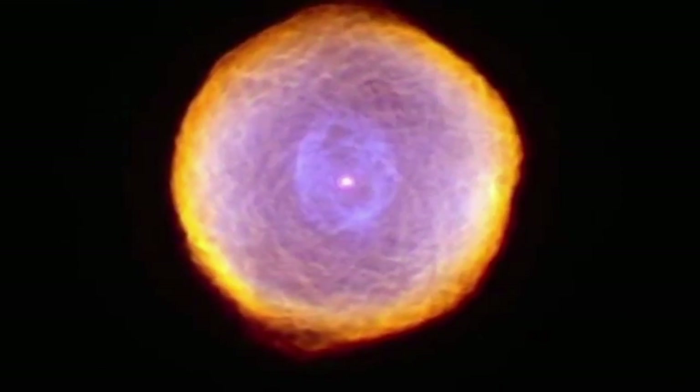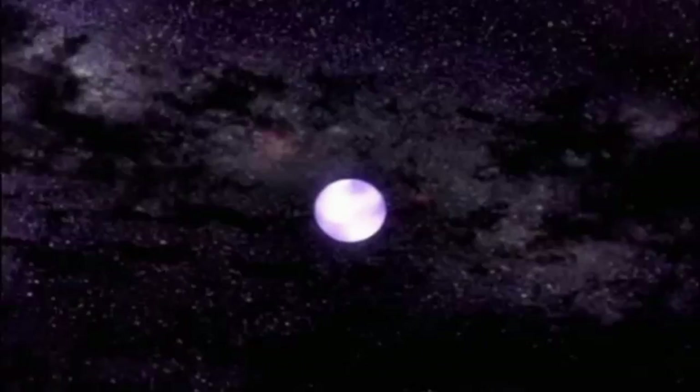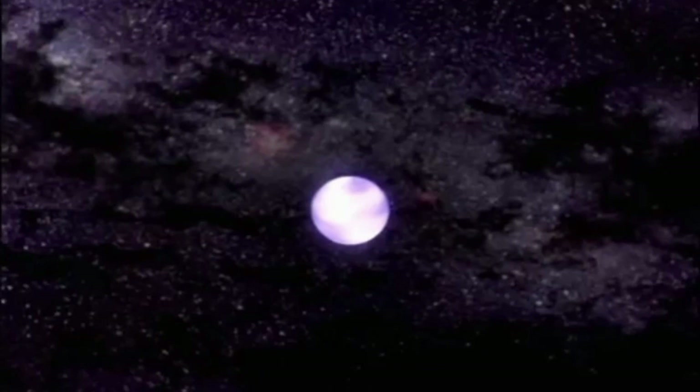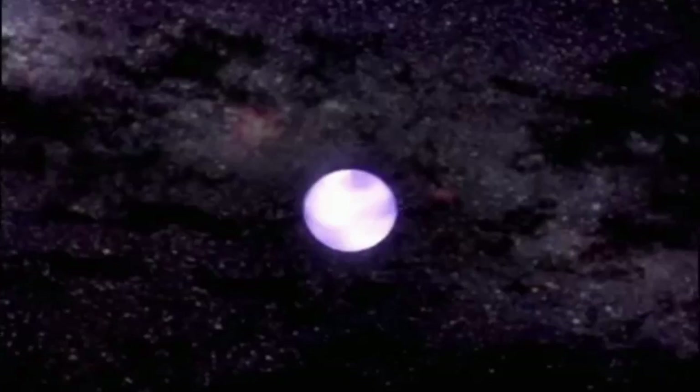Once the outer layers have drifted away, all that is left of the star is its core. A white dwarf star is the dead remnant core of a star like the Sun at the end of its life. What's left behind is something that might weigh as much as half the mass of the Sun, but it's only about the size of the Earth — an incredibly dense object. It's dead, with no nuclear fusion going on anymore. It's incredibly hot, but over millions of years it will gradually cool down to become a black dwarf.